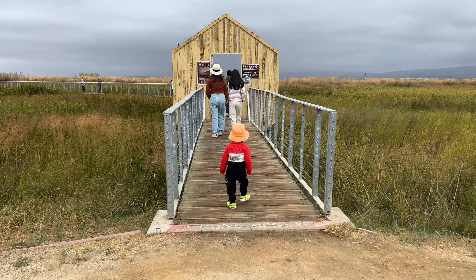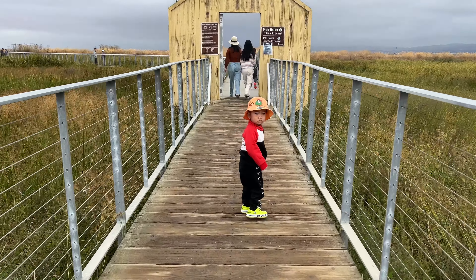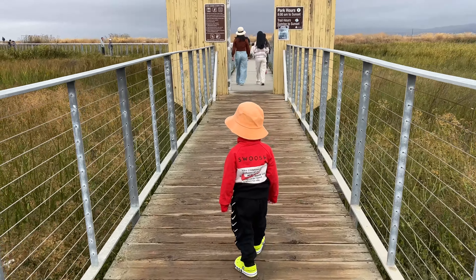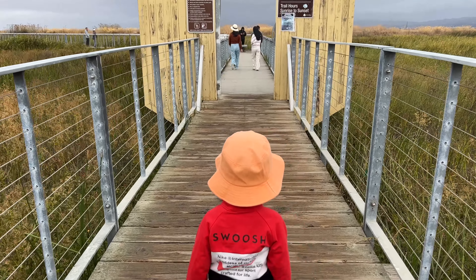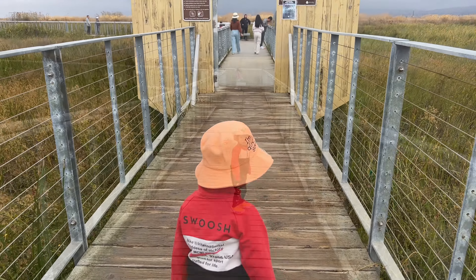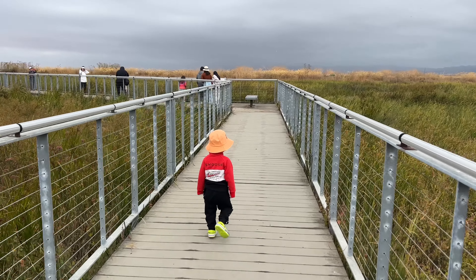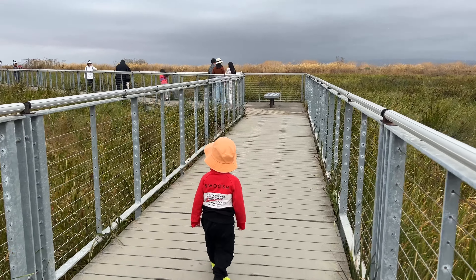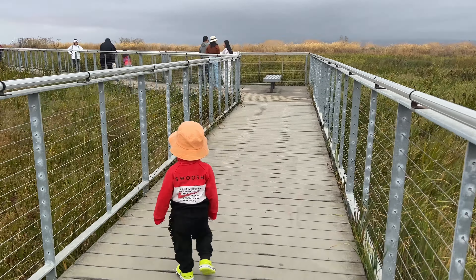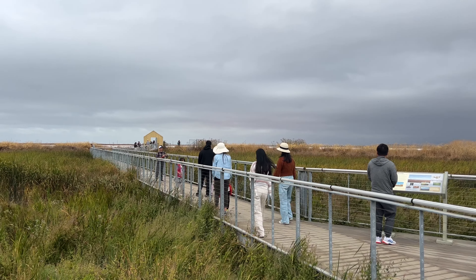Welcome to Alviso Marina County Park — a pretty nice park to see the Salt Pond. Parking is free and there are two parking lots. Visitors can find a flushable toilet near the main parking lot. The hiking trail to the Salt Pond is pretty nice and kid-friendly.